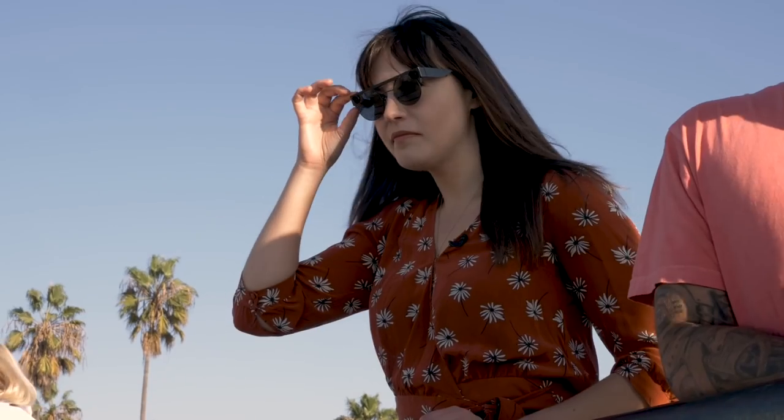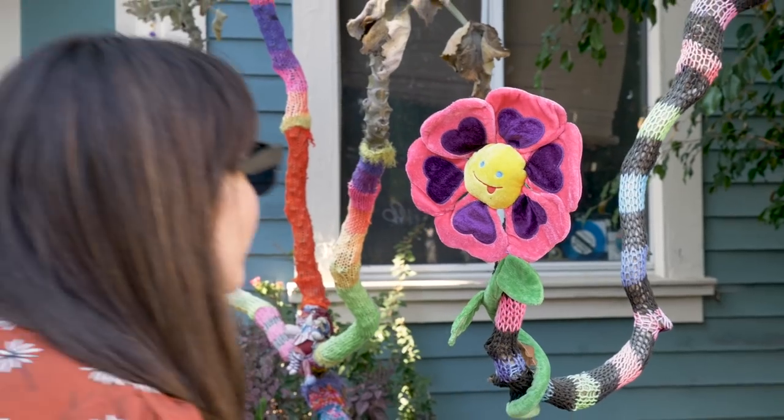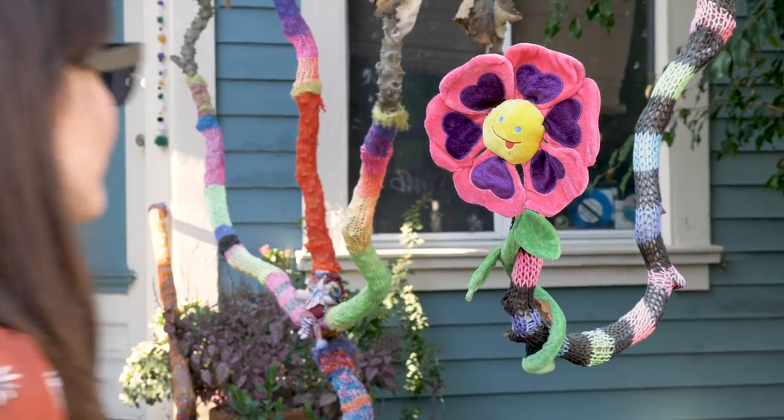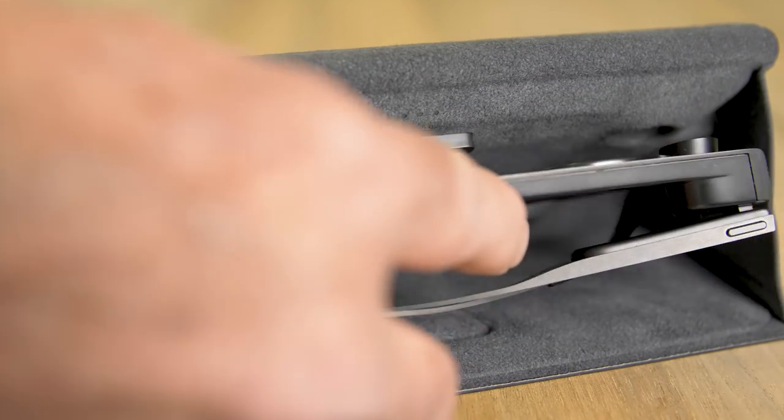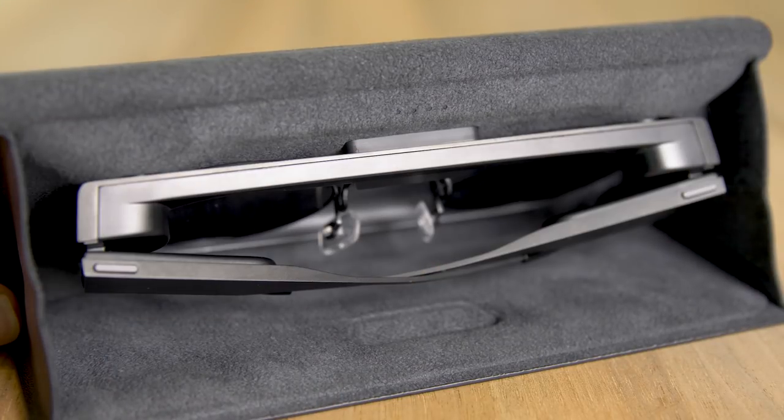The battery doesn't last as long as I'd like, especially if you want to go out snapping all day. Snap says you'll get around 70 snaps per full charge of the glasses, which includes taking the snaps and offloading to your phone. Fortunately, the case doubles as a charger and holds up to four full charges of the glasses before you need to charge the case itself via USB-C.